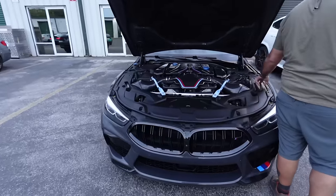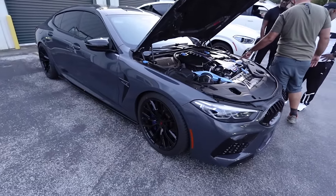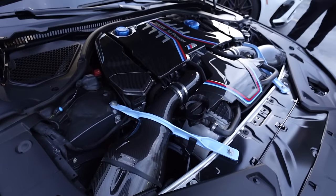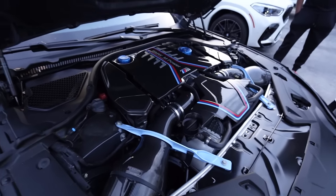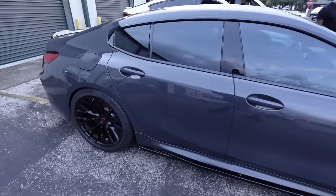Sheesh, we got the M8 Grand Coupe - it's like a Nardo or traffic gray I'd say. Damn, let's look at the engine bay - you got all the carbon up top. That is super nice and the wheels are sick too, I like these wheels a lot.